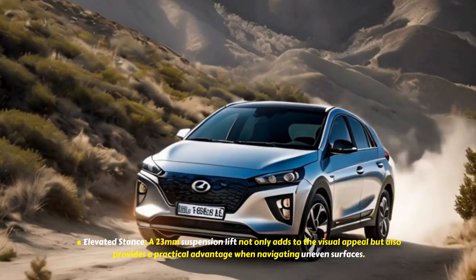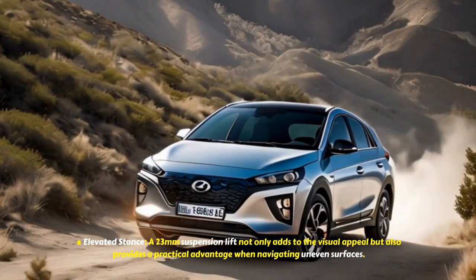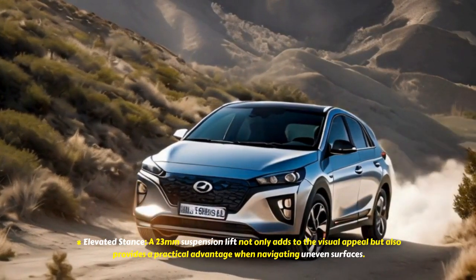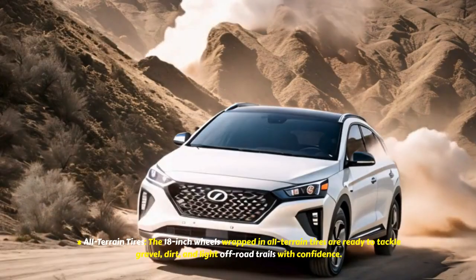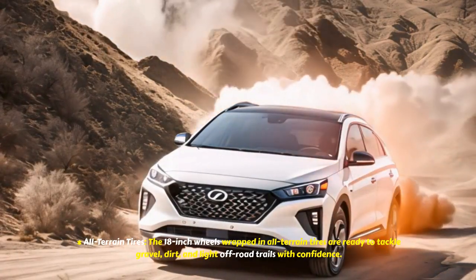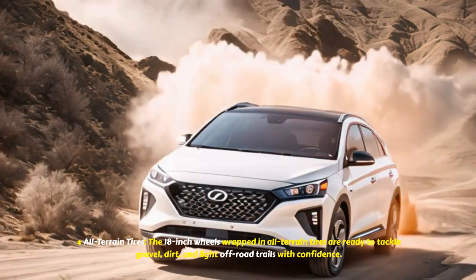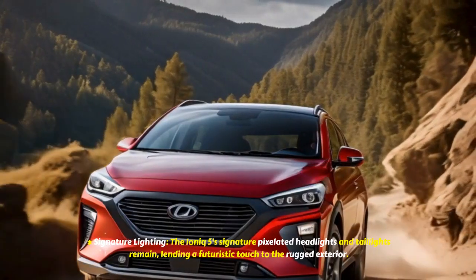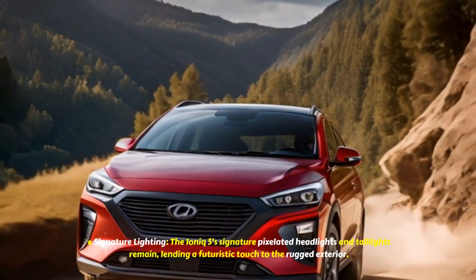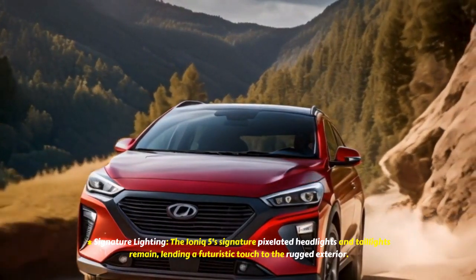An elevated stance is achieved through a 23mm suspension lift, which not only adds to the visual appeal but also provides a practical advantage when navigating uneven surfaces. The 18-inch wheels wrapped in all-terrain tires are ready to tackle gravel, dirt, and light off-road trails with confidence. The IONIQ 5's signature pixelated headlights and taillights remain, lending a futuristic touch to the rugged exterior.